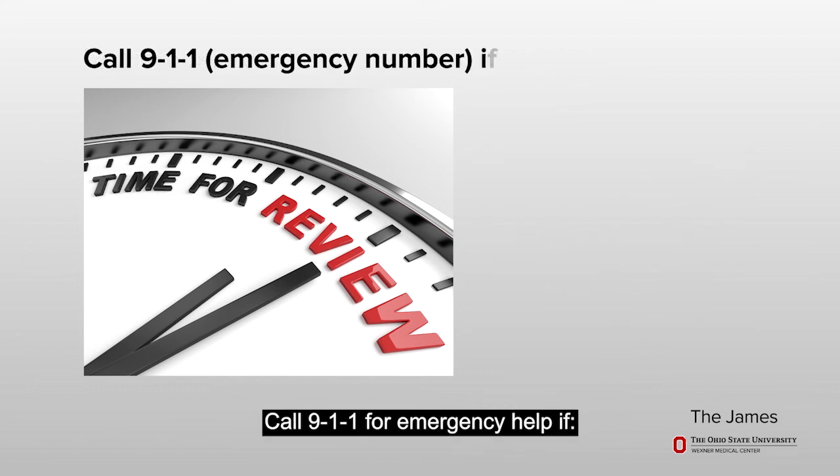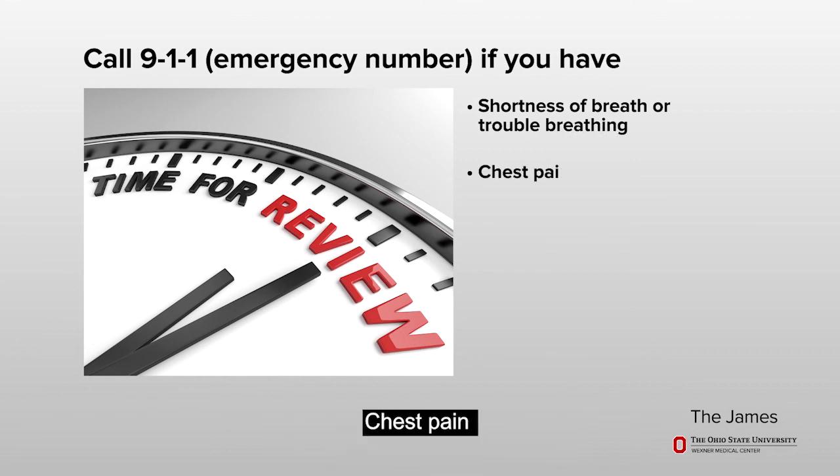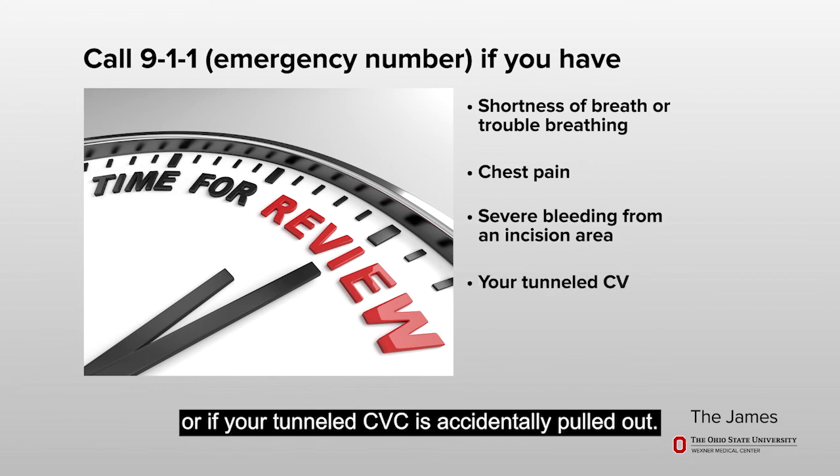Call 911 for emergency help if you have shortness of breath or any trouble breathing, chest pain, or severe bleeding from your incision area, or if your tunneled CVC is accidentally pulled out.